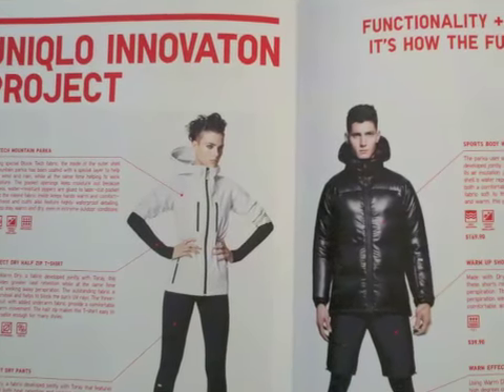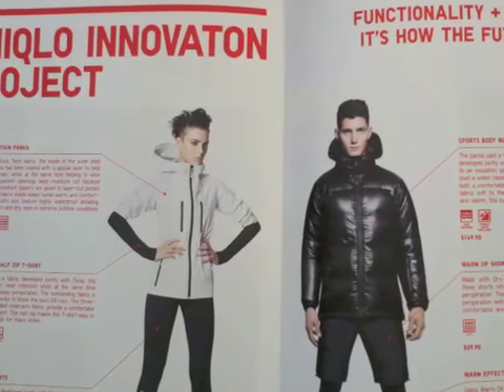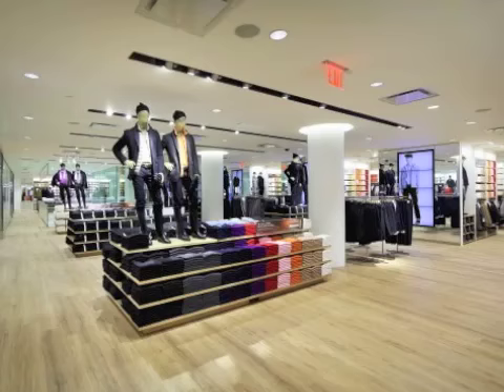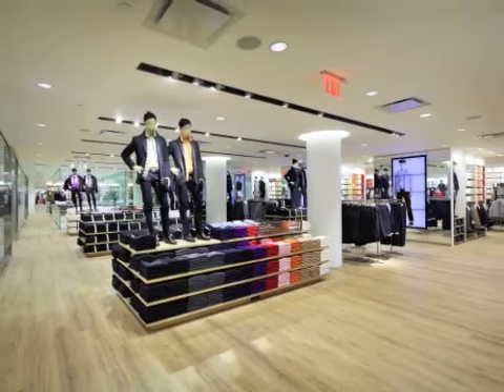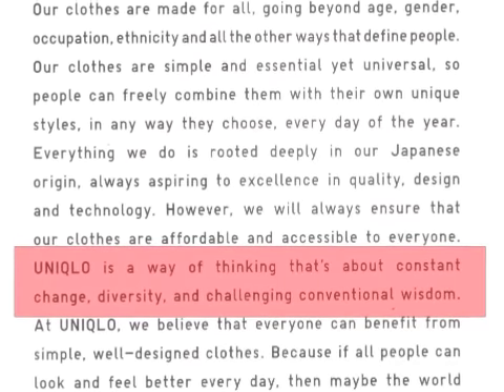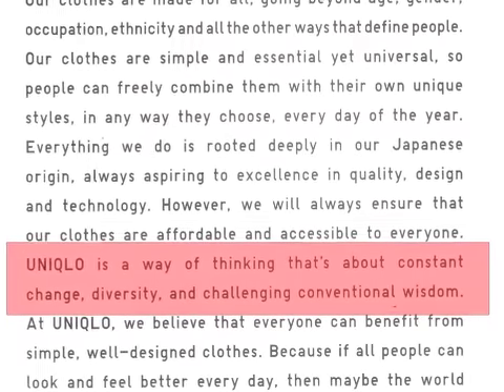Which brings me to my last point about what I would do differently. The catalog is a wonderful piece that really communicates more about Uniqlo, and they could do more to promote it. The catalog communicated Uniqlo's philosophy of products, which is simple and essential, yet universal. And the store experience really didn't bring those attributes and values to life. They also talked about their brand identity, which is the way of thinking that's about constant change, diversity, and challenging conventional wisdom.